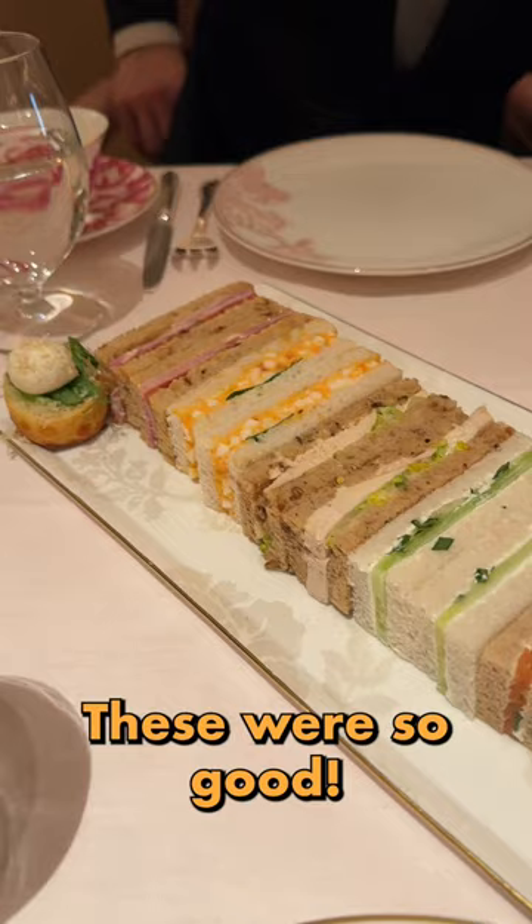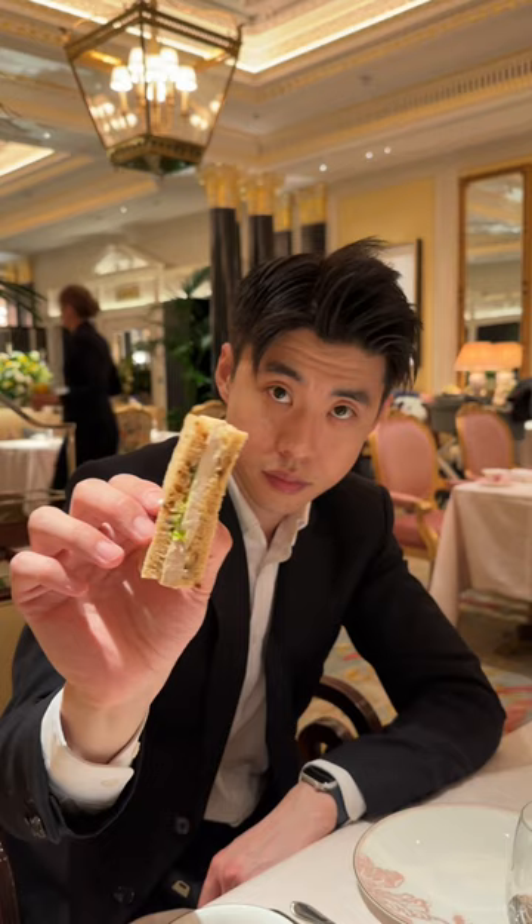Then we were served a selection of homemade finger sandwiches on artisan bread, along with a mozzarella and watercress on a biscuit.